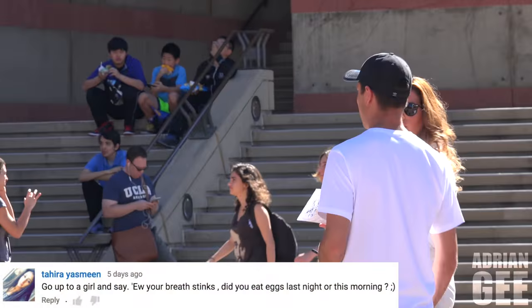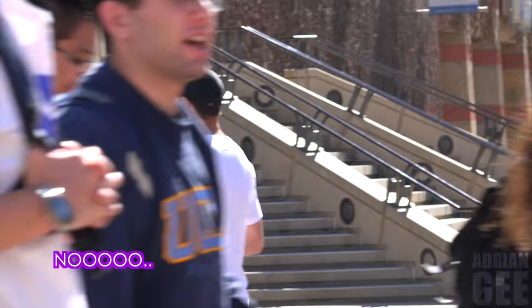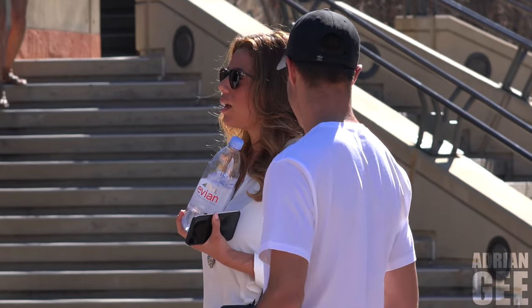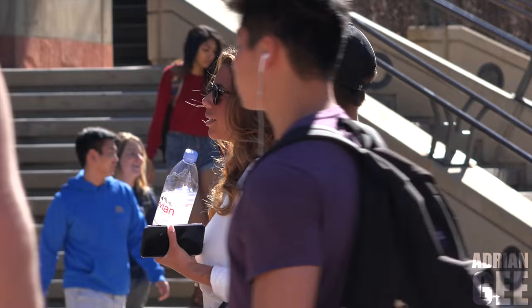Hey, I'm just looking for the library. Do you know which way that is? Wrong person — you're going to be looking at a map. Your breath stings. Did you eat eggs last night or this morning? No. I think I've got some mince. No, I don't have mince. Do you have a mint? No. Sorry.